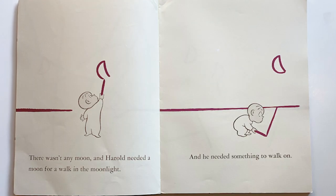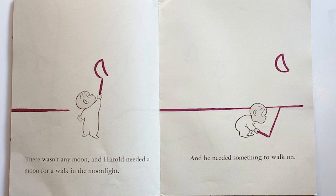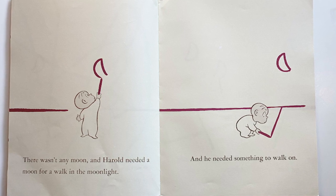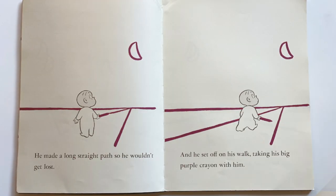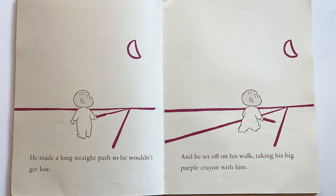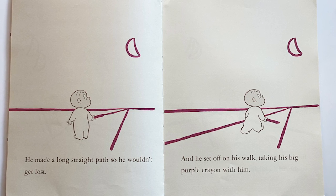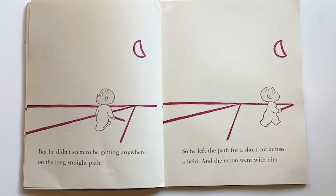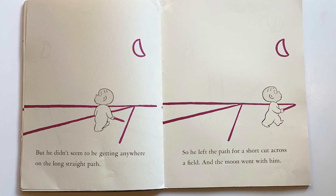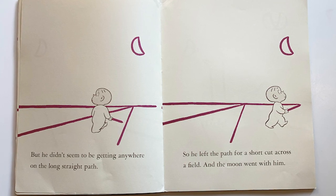There wasn't any moon, and Harold needed a moon for a walk in the moonlight. And he needed something to walk on. He made a long straight path so he wouldn't get lost, and he set off on his walk, taking his big purple crayon with him. But he didn't seem to be getting anywhere on the long straight path, so he left the path for a shortcut across the field, and the moon went with him.